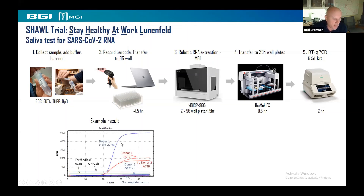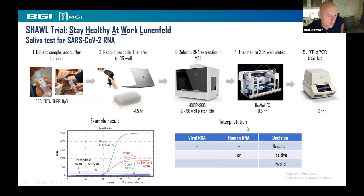Here's a typical result. This is a donor who's positive, and there's the actin signal also positive. Donor two has a positive actin signal but no signal for the virus. For interpretation, we use the same criteria as the clinical lab: negative for viral RNA and positive for human RNA means virus negative; positive for viral RNA irrespective of human RNA is called a positive; and negative for both is an invalid test, because we don't know if the negative is a true negative or if RNA degraded or the reaction was inhibited.